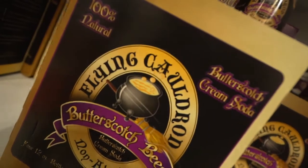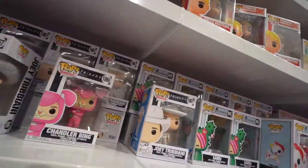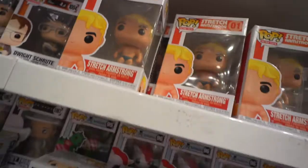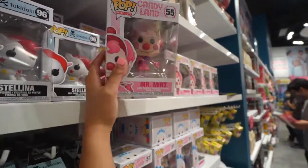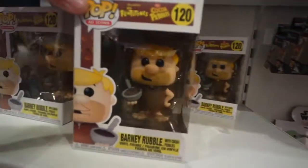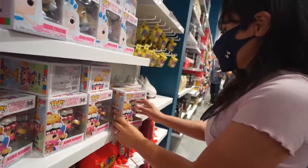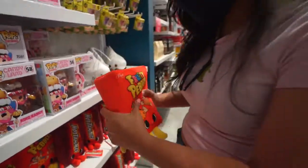For those who want butterscotch cream soda — oh, and they've got some great Funko Pops here! I've never seen Mr. Mint from Candyland — that's cool! And the Queen Frostine from Candyland. Wait, what?! I was all pumped up for Barney Rubble with Cocoa Pebbles — are you serious? King Candy — I've never seen that before!